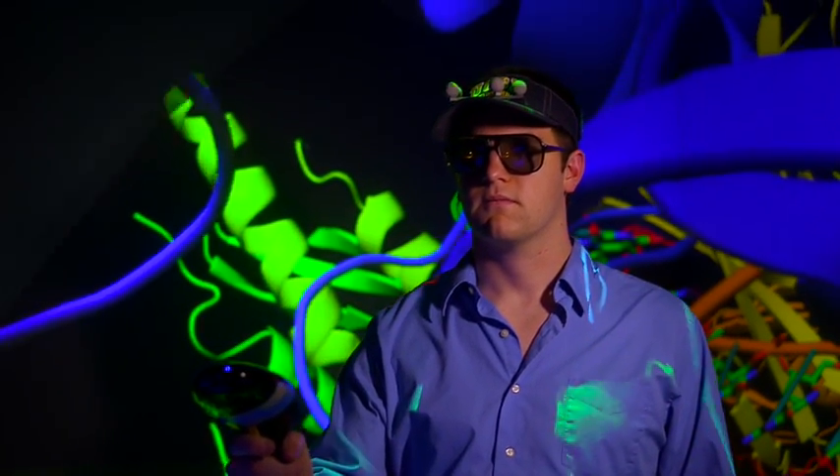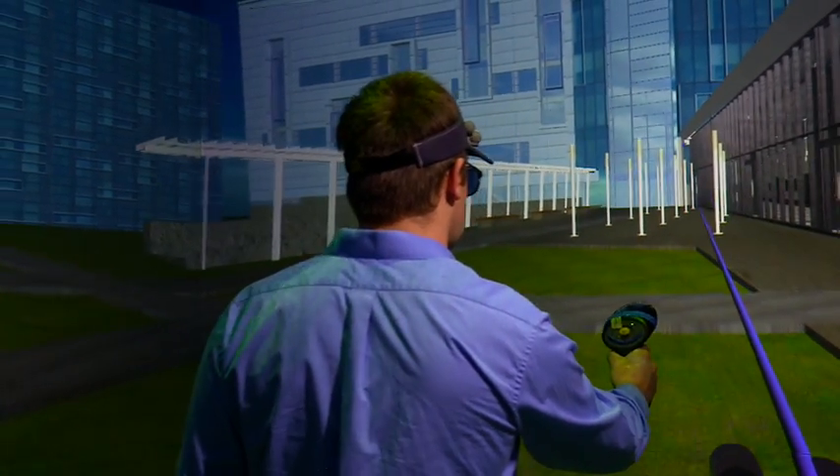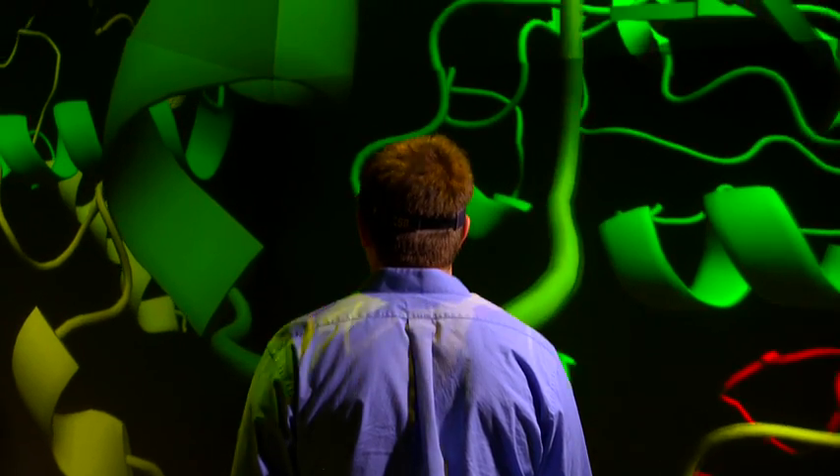The Star Cave creates environments scientists once could only imagine. Users can walk around virtual buildings to improve their design or explore molecules to unlock their secrets.